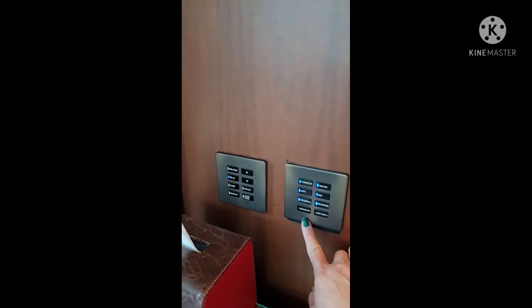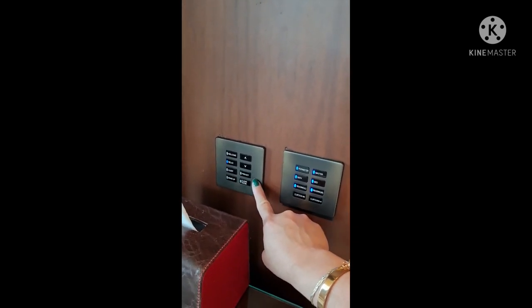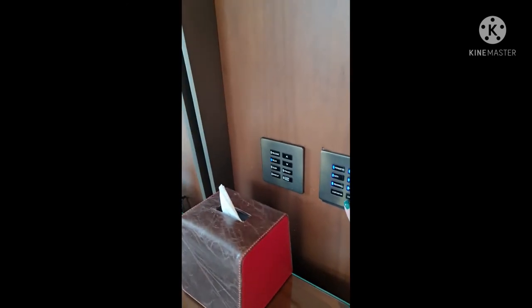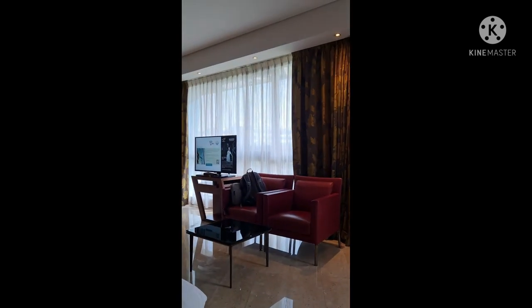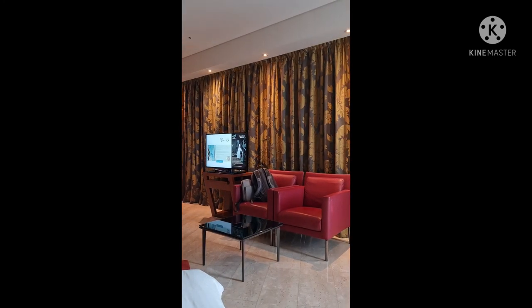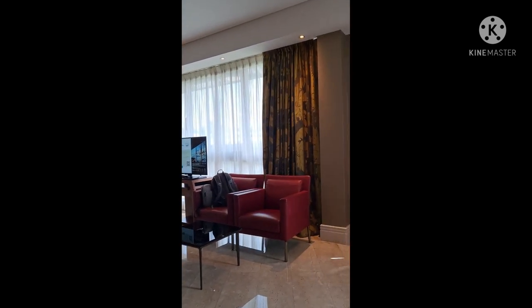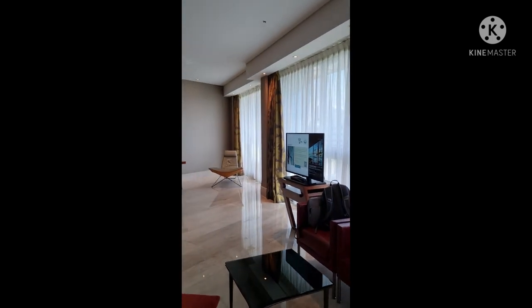Everything can be controlled right here when you're in your bed. You can control the curtains to close, and also all the lights from your bedside — especially in the evening, like when you want to turn them all off and then get up to go to the toilet. You just turn it on from there. See the curtain close? Cool — you don't have to get up! You can control it to open too. Nice bright room.